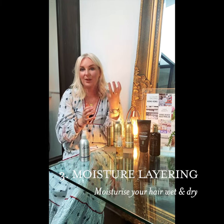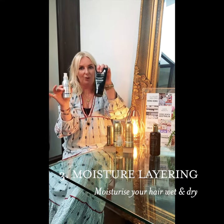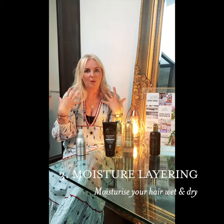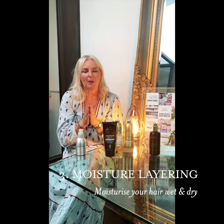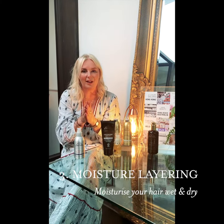Whether that's putting your conditioner on in the shower — using pure moisture either from the 4-in-1 or the clean conditioner — you need that moisture to go on when the hair is wet. But you should also apply another layer of moisture to protect from the heat you're going to use when you style your hair.